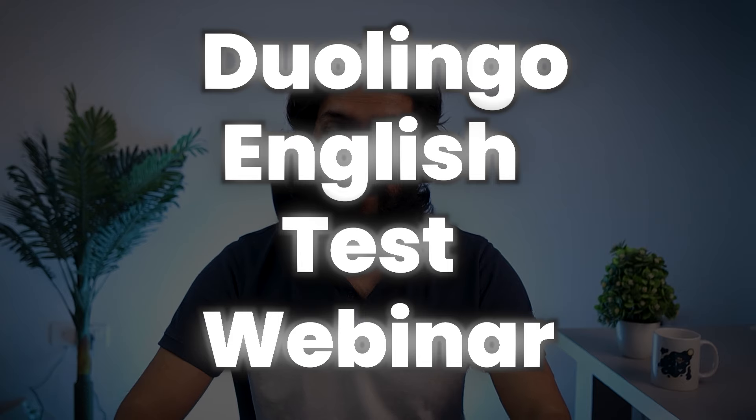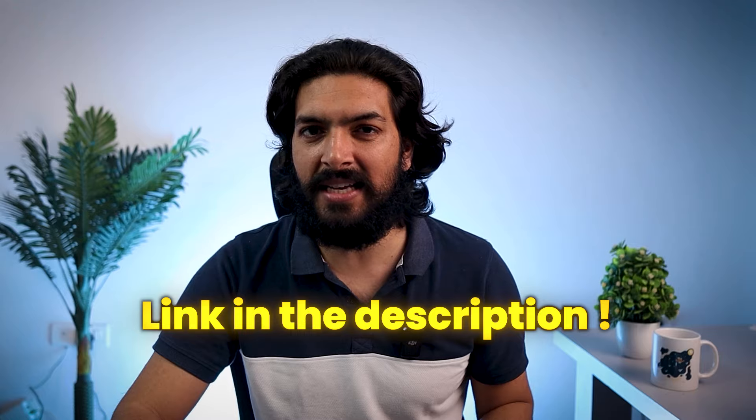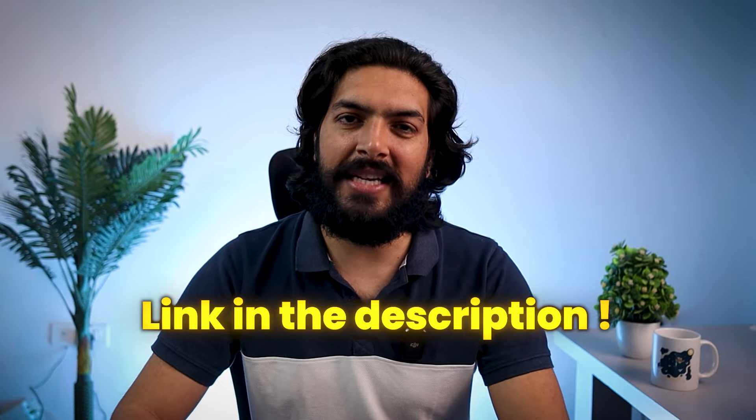Mark your calendars — the DET update is rolling out on 2nd April 2024. If you want to take the previous version of the test, you can take it until that date. After that, you'll have the updated version with the three important changes mentioned in this video. If you're serious about the test and want to dive deeper, the DET team experts are organizing a webinar. The link is available in the description — click on it for insights into the test, the updates, and the structure of the DET.